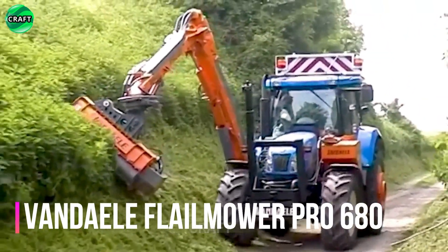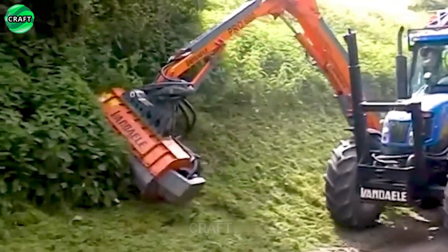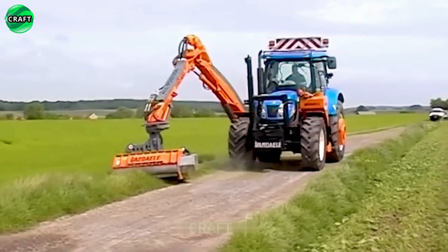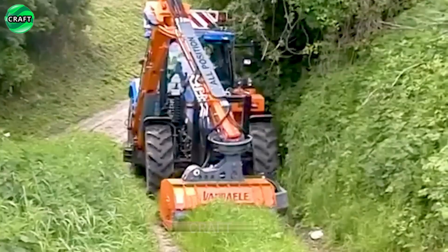A feature of the Vandell Flail Mower Pro 680 is the ability to adjust the cutting height, which allows you to adapt the work to any type of vegetation and terrain conditions. It is equipped with a cutting drum with a large number of hammer knives, which provide a high quality and uniform bevel of grass.